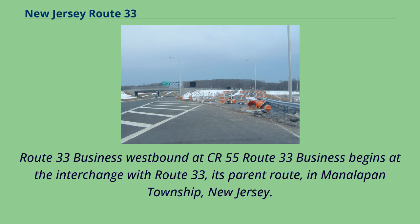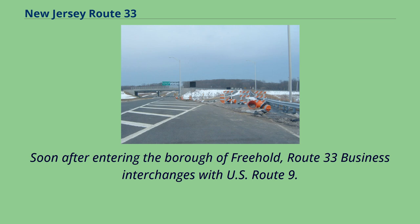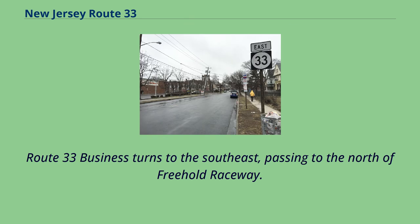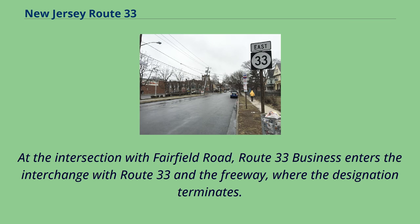Route 33 Business westbound at CR 55: Route 33 Business begins at the interchange with Route 33, its parent route, in Manalapan Township, New Jersey. A short distance after, the interchange from Route 33 eastbound merges into Route 33 Business, and the route passes to the south of Monmouth Battlefield State Park and enters Freehold Township. Soon after entering the borough of Freehold, Route 33 Business interchanges with U.S. Route 9. Route 33 Business turns to the southeast, passing to the north of Freehold Raceway. A short distance later, Route 33 Business intersects at a traffic light with New Jersey Route 79 in downtown Freehold. At the intersection with Fairfield Road, Route 33 Business enters the interchange with Route 33 and the freeway, where the designation terminates.